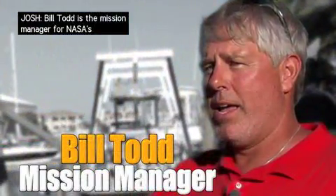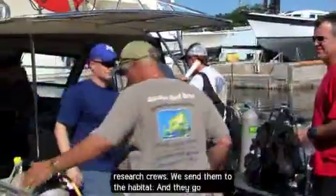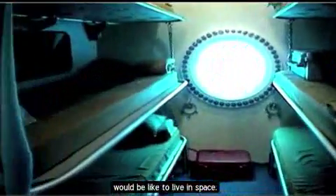Bill Todd is the mission manager for NASA's underwater research activities. What we do is we send crews to the habitat — astronauts, research crews. We send them to the habitat, and they go and live there to get a feeling of what it would be like to live in space.